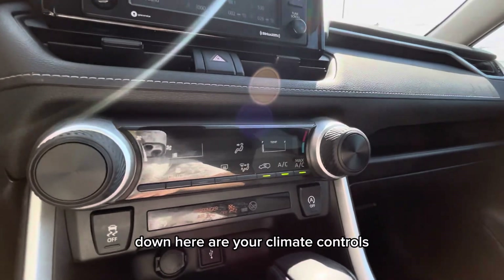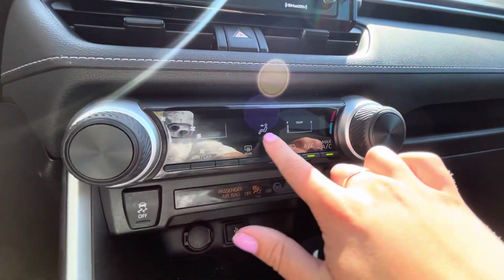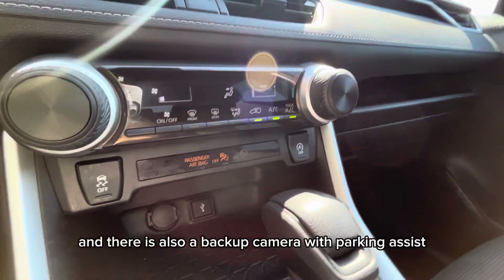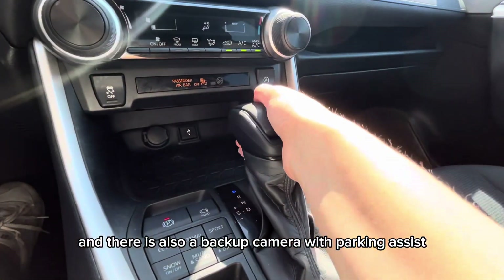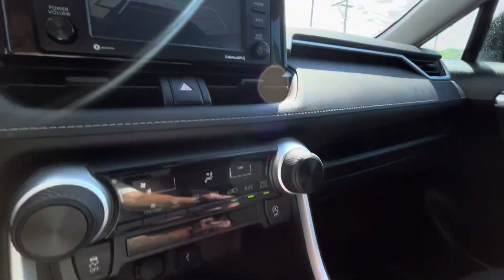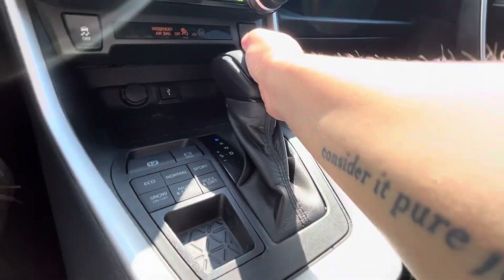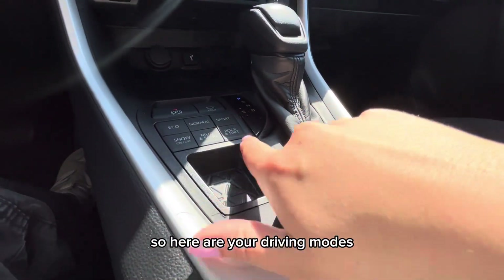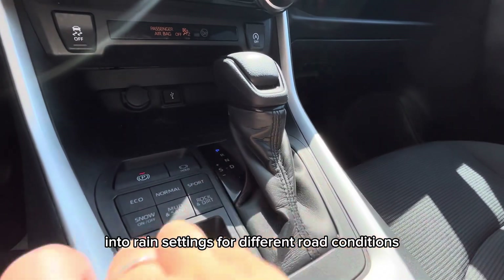Down here are your climate controls. There is also a backup camera with parking assist for easy parking and safe reversing. This vehicle is all-wheel drive, so here are your driving modes and terrain settings for different road conditions.